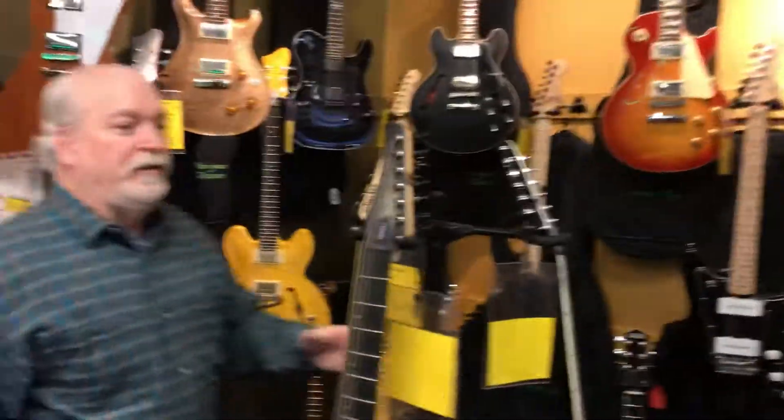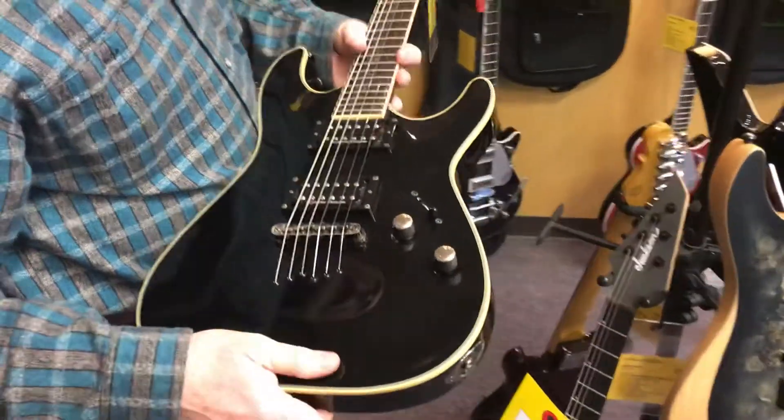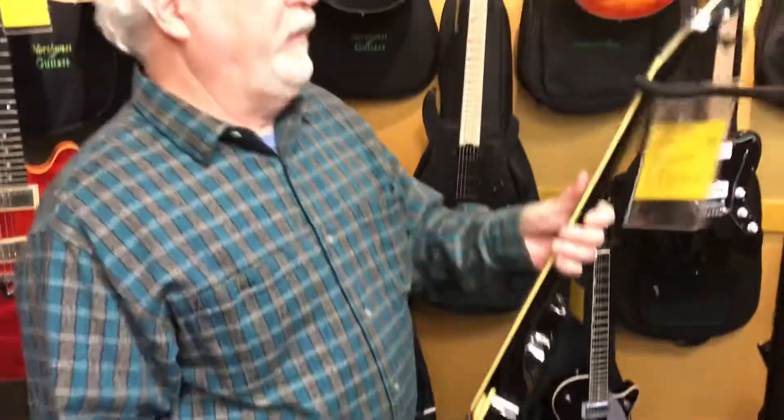But let's get to the second-hand guitars. There's a Schecter Blackjack, which is in great shape — a few marks on it, but everything's intact.